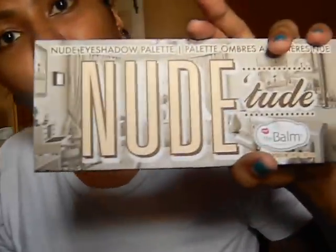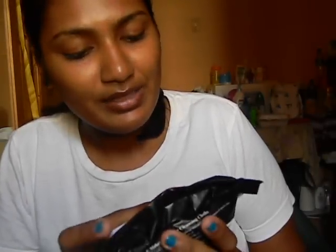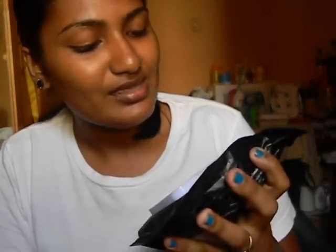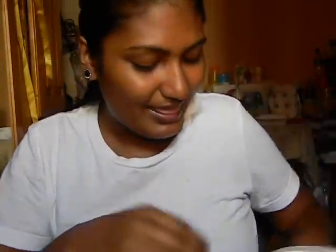Then I got the BH Cosmetics makeup remover towelette — Rwana VM did a review on this and raved about it — and this was $40. I also got the ELF Studio Makeup Removing Cleansing Cloths for $25. It's my first pack of these; I've never really been interested but I said let me just try it. Still have to try both of those.